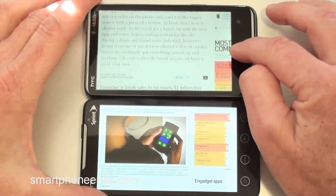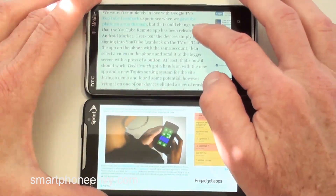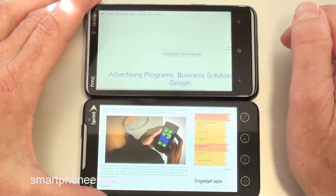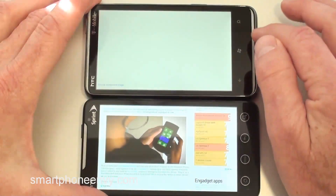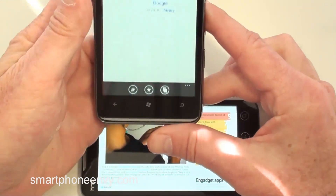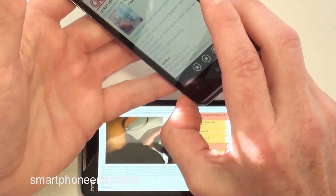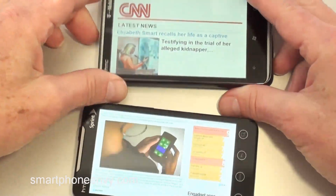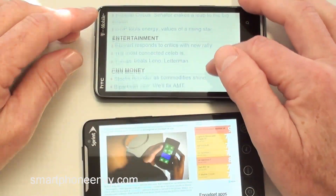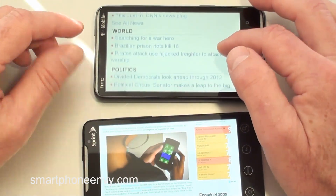Maybe if I held down the home key — it takes me home. Maybe the back key — nothing happens. Hit the search key — nothing. So while it looks good in landscape, there's no way to access your bookmarks, which I thought was pretty wild. You have to go back to portrait, access your bookmarks, decide where you want to go — back to Engadget — then turn it into landscape. And you can see how quickly it renders a mobile site. It's very quick.